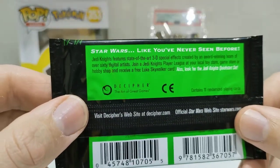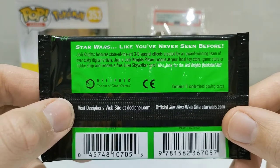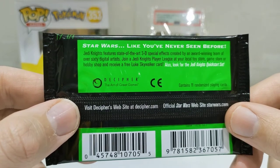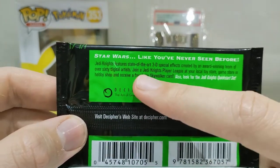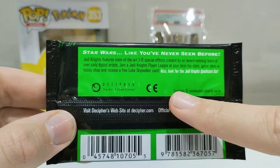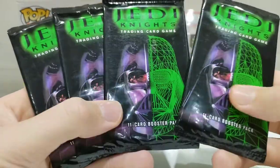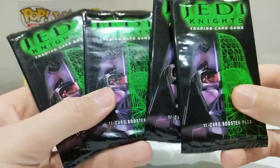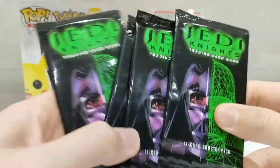Here's the back. Star Wars like you've never seen before. Jedi Knight features state-of-the-art 3D special effects created by an award-winning team of over 60 digital artists. Join a Jedi Knight player league at your local toy store, game store or hobby shop and receive a free Luke Skywalker card. I wonder how much those free Luke Skywalker cards are worth now. It contains 11 randomised playing cards. They weren't even that expensive — £10 for these four, and I've got more coming from eBay as well.